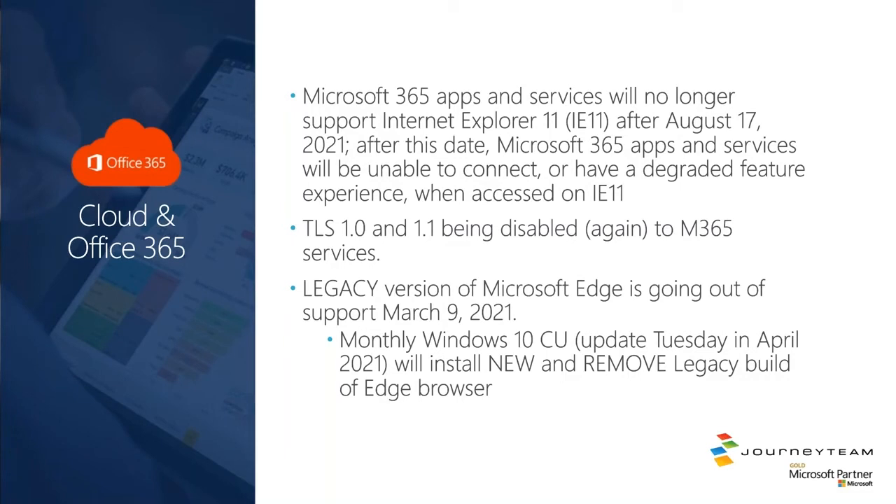TLS 1.0 and 1.1 are being disabled again in Microsoft 365. They kind of paused the locking down of these old security protocols. What this means is if you're using a device — think old devices, Windows 7 — that doesn't have the proper updates on it, you won't be able to access Office 365 services with that SSL/HTTPS TLS negotiation protocol of 1.0 or 1.1; 1.2 is where you want to be. Just be aware that this is again rolling out across Office 365 services to remove support for those old protocols.